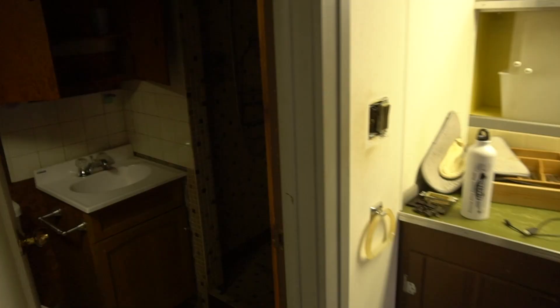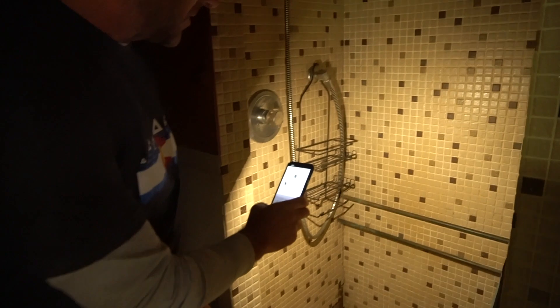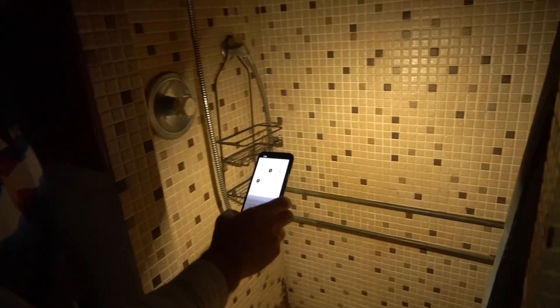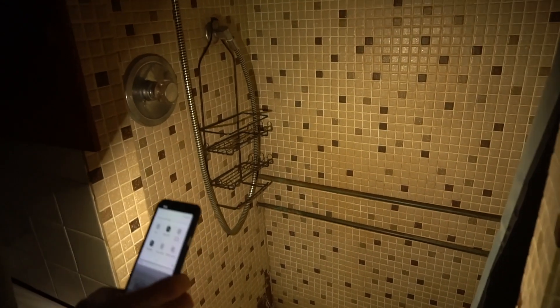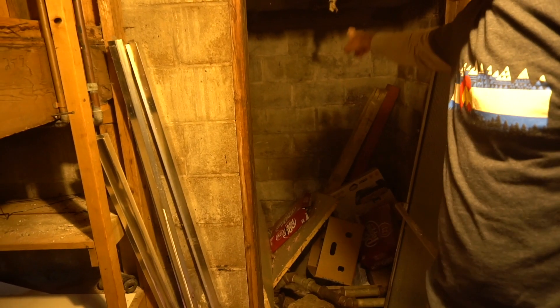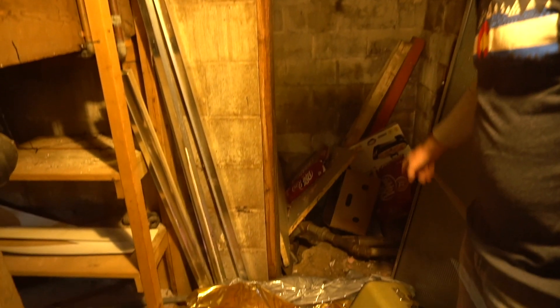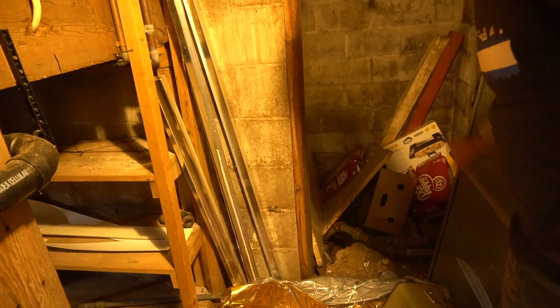This is going to be a full remodel, but it's going to be our working bathroom until we get the upstairs bathroom done. There are some interesting items in here — pipes just kind of hanging out running right through the shower where you can hang your towel, and down here it's just falling apart. This is where the main line goes out to the septic, and we've got some old pipes I may replace.